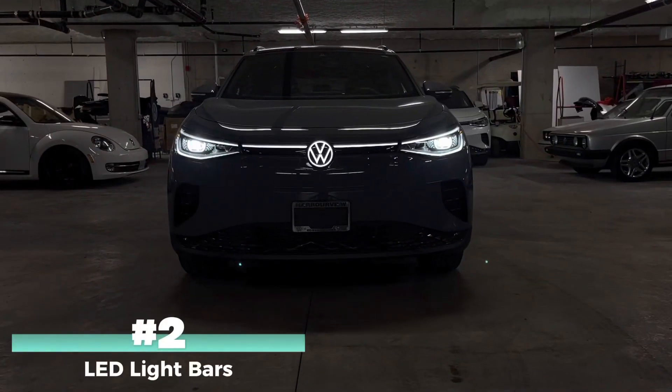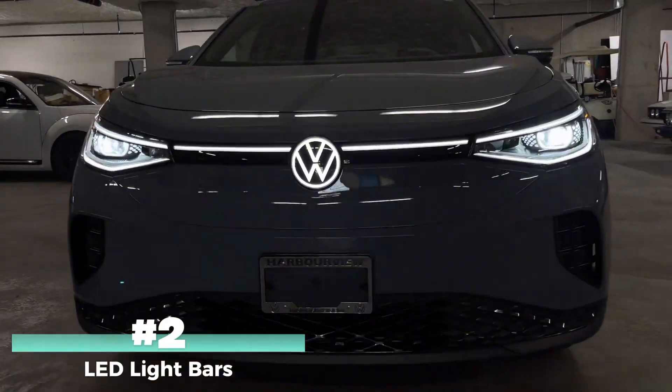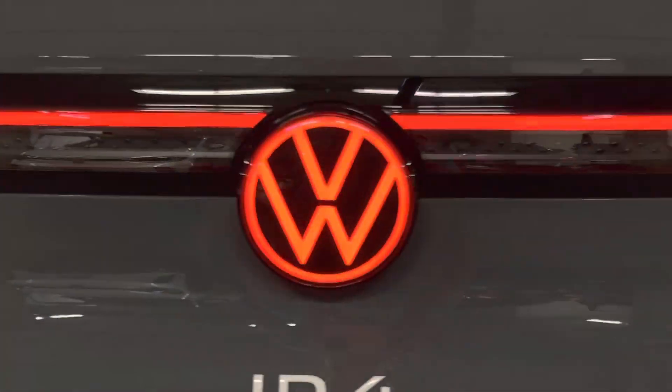Number two, the ID.4 is equipped with a beautiful front light bar and a light-up VW logo, which does the same on the rear but in red.